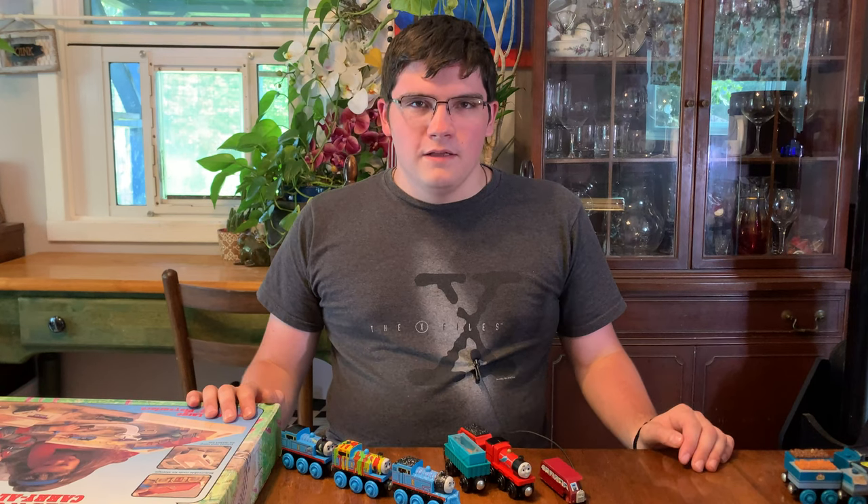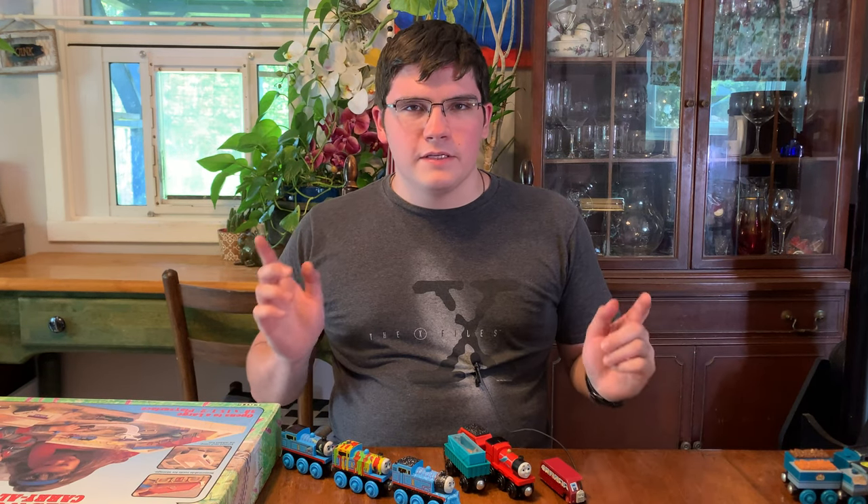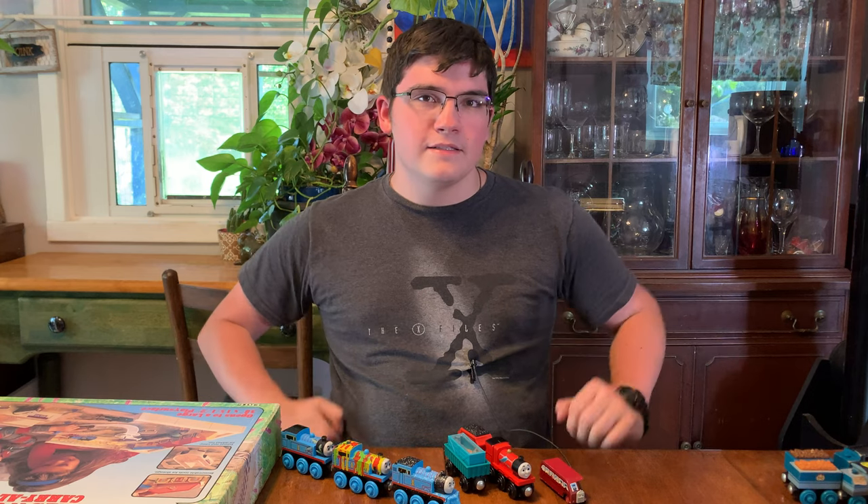Hey guys, Sean here, and today I went to the Brimfield flea market. It's a really big flea market outdoors with like hundreds of booths and lots of really cool stuff. And mainly I was looking for Thomas merchandise, so I'm going to show you what I got today.